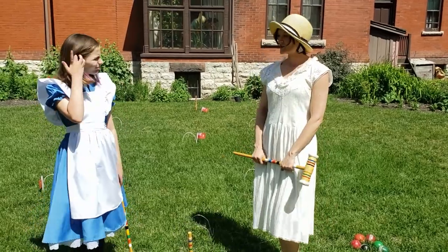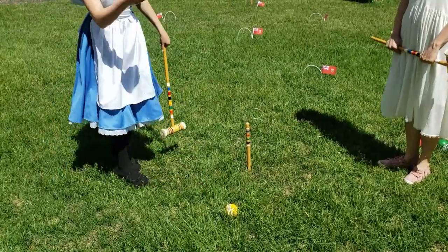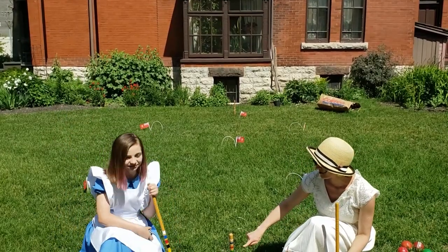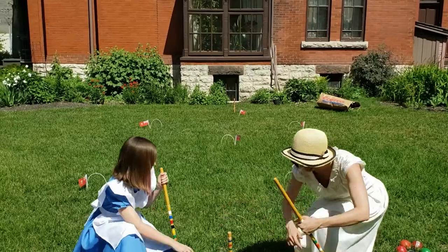First things first, we have to choose our ball. I think I'm going to get a blue one today. The person who gets to go first is the person with the ball color on the top of the stake, and that is blue. Perfect — and it matches your outfit!